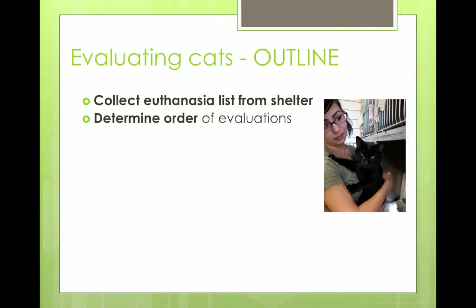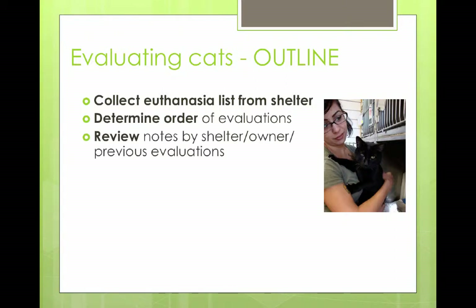You probably want to start with kittens first as well, because their immune system is less developed than an adult cat's. Then the next thing we do is review the notes — the shelter notes, the owner's notes, and our own team's previous evaluations. Shelter notes are usually pretty short and probably not terribly positive because the cat is on your list. The owner surrender notes, if there are any, are really interesting — I take the reason they're bringing the cat in with a pinch of salt. But it does give you the opportunity to know if the cat has lived with other cats, dogs, kids, whether it's an indoor or outdoor cat — so you can match the cat to a foster.